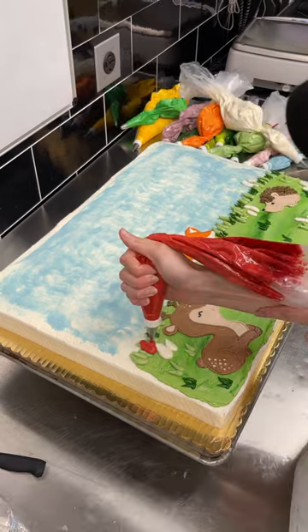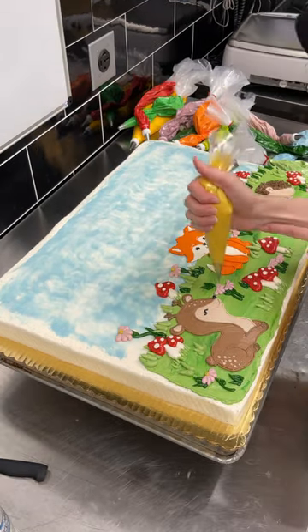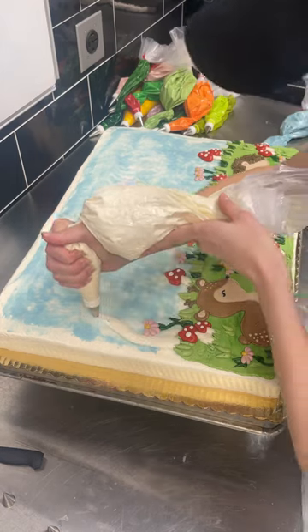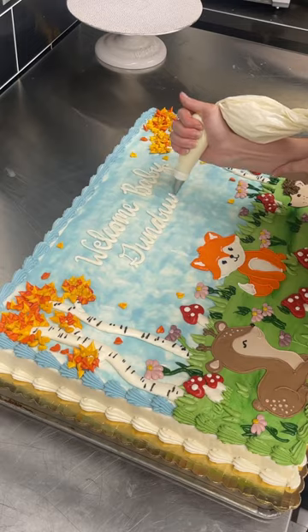Next I piped on pink wildflowers to add some more color. I also wanted to draw some trees to help frame the design, so I added birch trees to keep everything nice and light. To me they started to look like truffula trees from the Lorax, and I'm not mad about it.